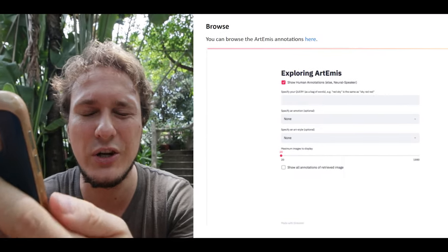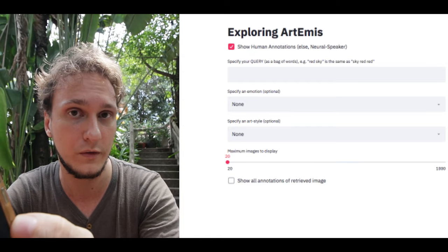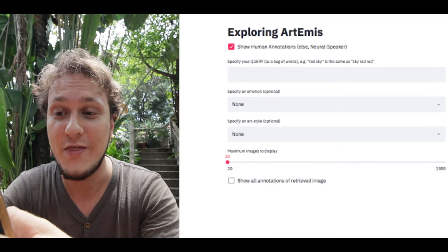Even more so, right underneath that link there is a screenshot showing a checkbox that isn't in the current version of the Explore Artemis browser. That checkbox says 'show human annotations' — so if ticked, we see human annotations, and in parentheses it says 'else neural speaker,' meaning if unticked we see what the neural speaker generates. This checkbox is no longer there, which is exactly why I'm not entirely sure whether we are actually making that mistake. It could be that we are still browsing AI results. But having read this, I'm starting to believe these may actually be annotations made by humans, which would mean the entirety of my video is based on a slightly false assumption. I hope you can see how the wording in The Batch and on the Artemis dataset site could be ambiguous.